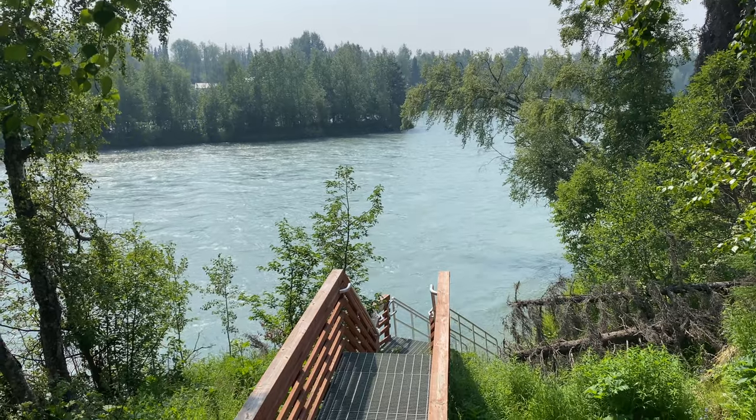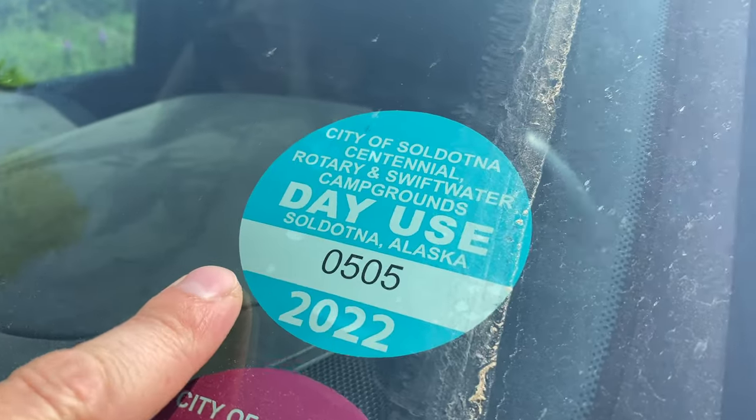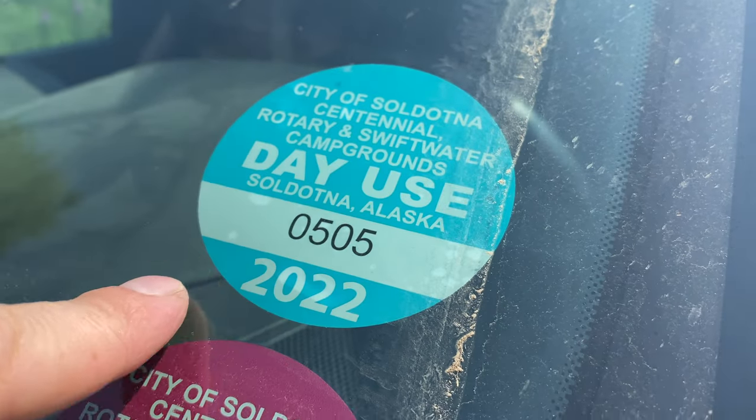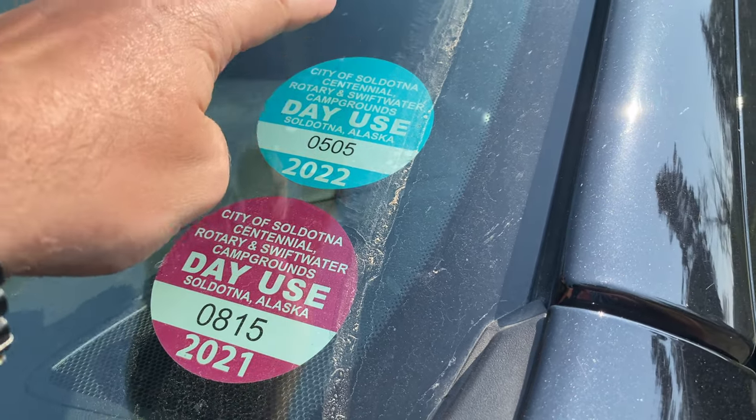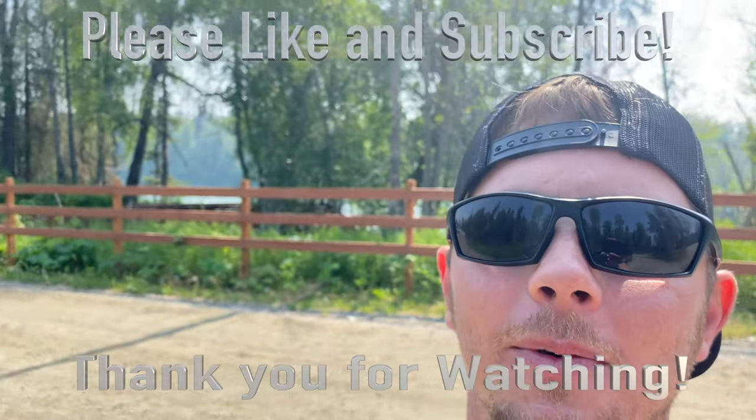There's your access to the river right there. Anyway, every one of these spots is run by the city and you can get these passes — it's like $10 a day to get into each one of these parks. Season passes can get you into Centennial, Rotary, and Swift Water and they're only $65. Grab one of those and end up with a huge savings if you're down here fishing all summer long — it's a heck of a deal. They don't get you camping access but they do get you day use, and it's totally worth it if you're just bee-bopping around checking out all the spots. Thanks guys.